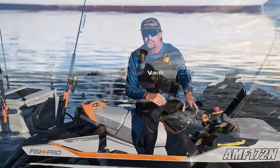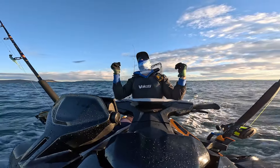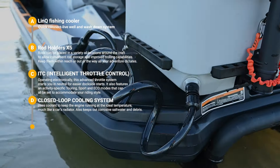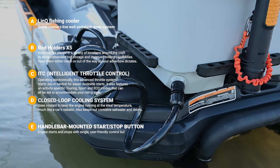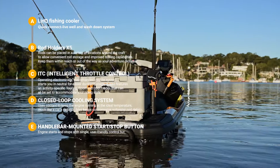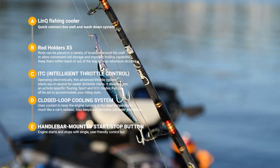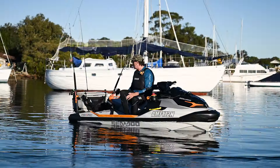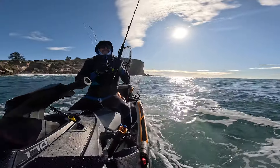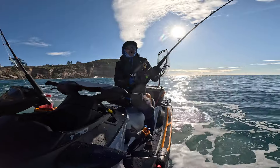Other features on board: the sound system absolutely pumps when you're out there — I definitely use that when I'm having a fish. You've got your livewell tank at the rear, which I've mainly used for catching live baits like poddy mullet to keep them fresh. Really good addition. You've got your chopping board on top, five rod holders on board, and you can also take a net on there. We've got the first fish for the day — so we're maintaining the 100% strike rate on the Fish Pro.